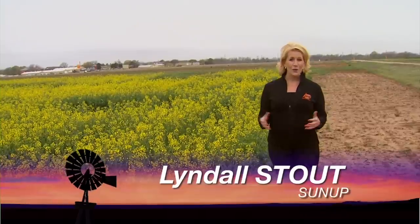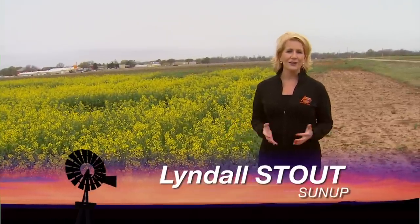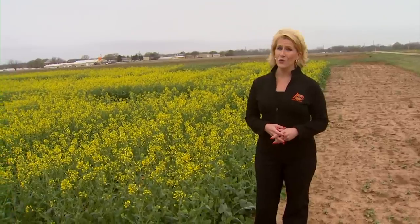Hello everyone and welcome to SUNUP. I'm Lyndall Stout. We begin today with an update on canola after freezing temperatures, ice, and decent moisture in some areas. Joining us now is Joshua Bouchong, our winter canola specialist. And Josh, what are producers most concerned about right now?